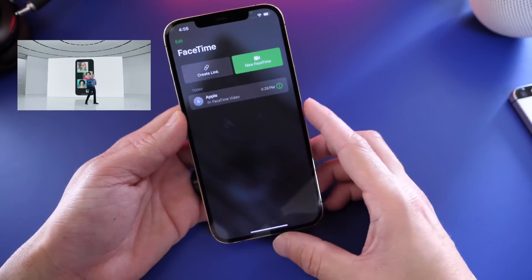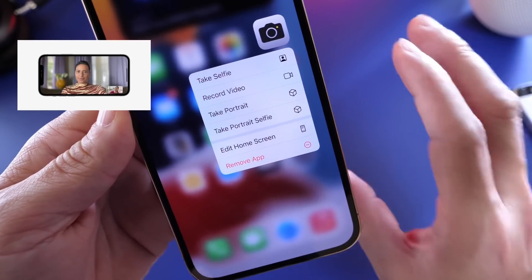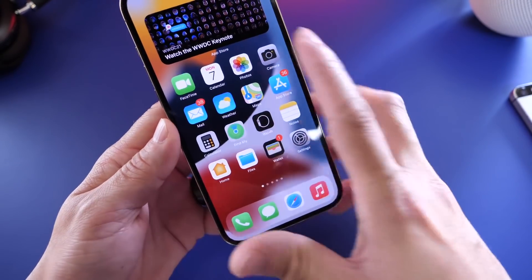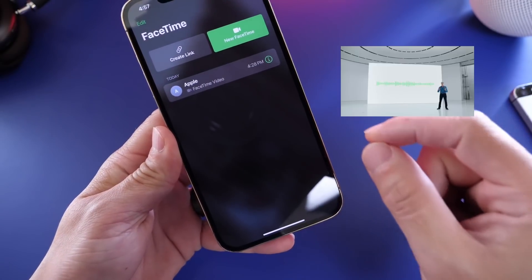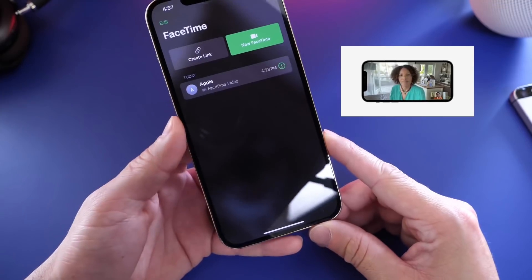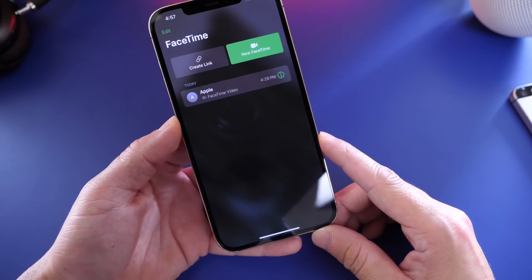Portrait mode is now available for FaceTime as well. Just like portrait photos where the background blurs and the subject is in focus, that's now the case for FaceTime. There's also the ability to focus the microphones on your voice — Apple demonstrated this on the keynote. It's really cool technology, not working perfectly yet as this is beta 1, but Apple has done a great job on the microphone feature for FaceTime.